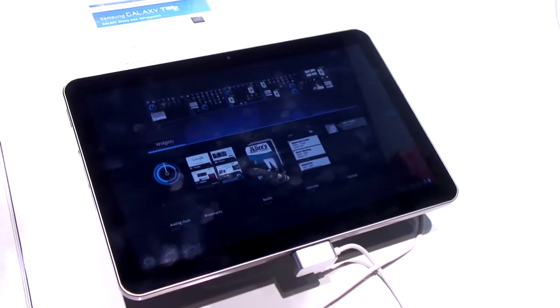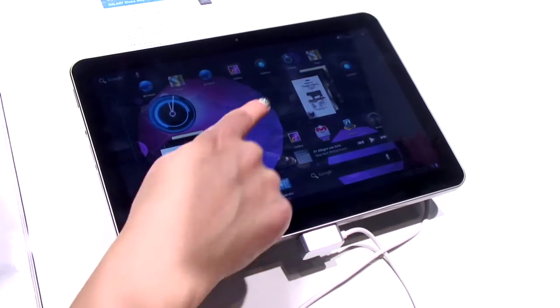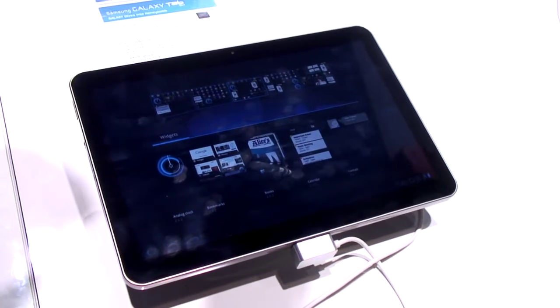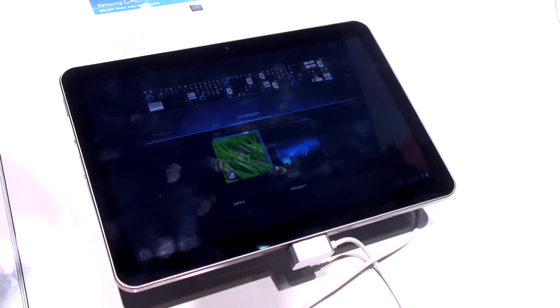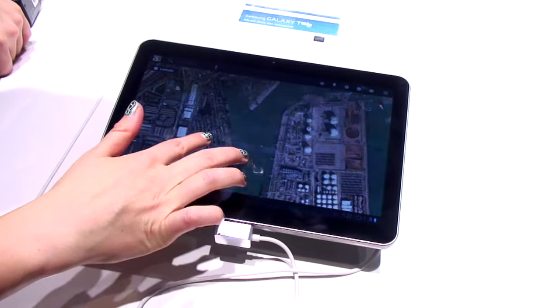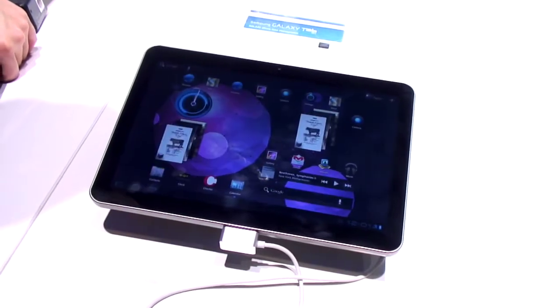Honeycomb is Google's new Android tablet-only operating system. This tablet has dual cores, so one of the cool things you'll be able to do is use Movie Studio — something that Eric Schmidt demoed at his keynote on the Motorola Zoom — which is video editing software that comes with Honeycomb. You can add photos, music, titles, do some editing, and because it's dual core, it's going to run really nicely.